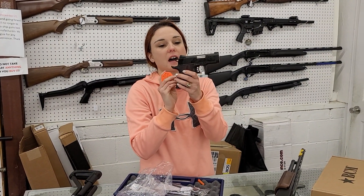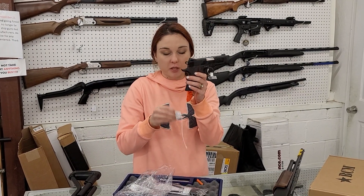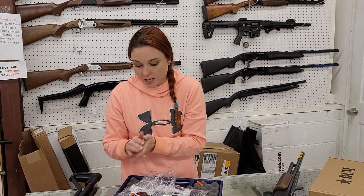Colt Defender, .45 with night sights. Y'all, absolutely beautiful. She's going to be $900. Perfect little pocket carry there.